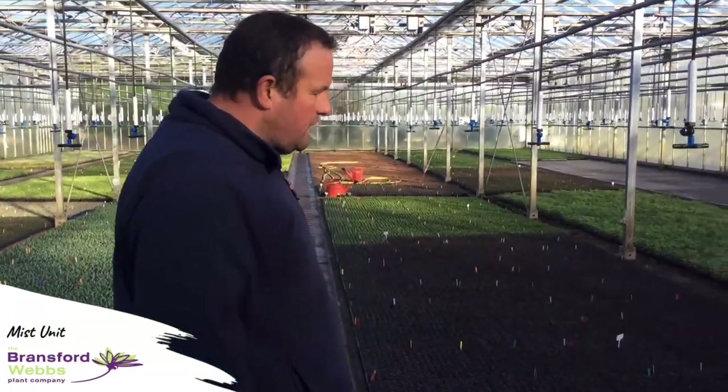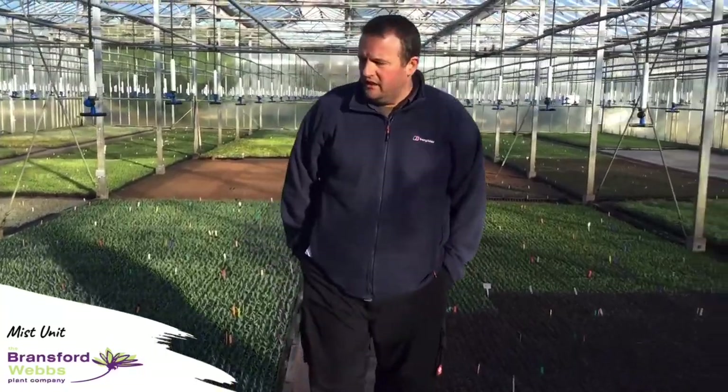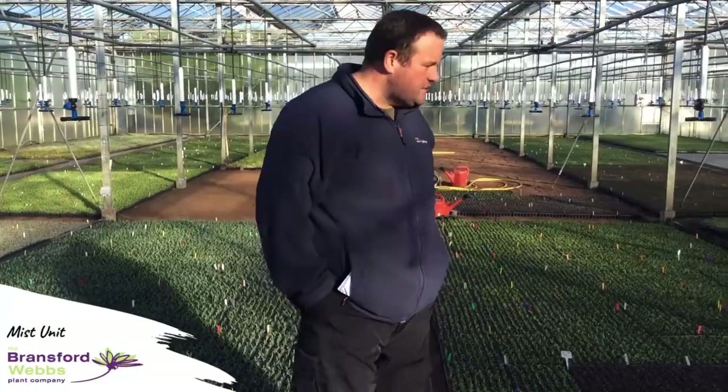One of our own seedlings is Hebe Merlot Memories. We've introduced about 12 of our own seedlings in the last four or five years and they've proven highly successful. Merlot Memories is part of our red-wine range. There will be Ruby, Carrot Crush and Burgundy Flush, which has been really successful since being introduced four or five years ago.